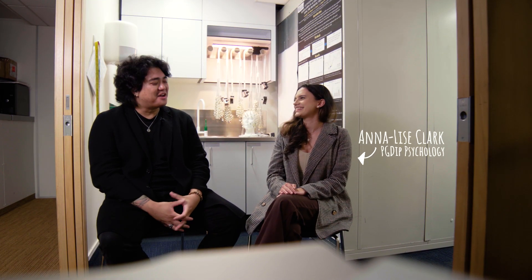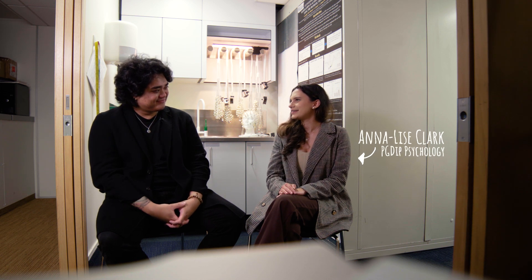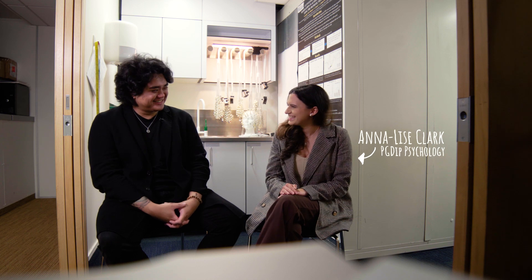Hey Annelies, what's going on? So what do you study? Are you a PhD student?